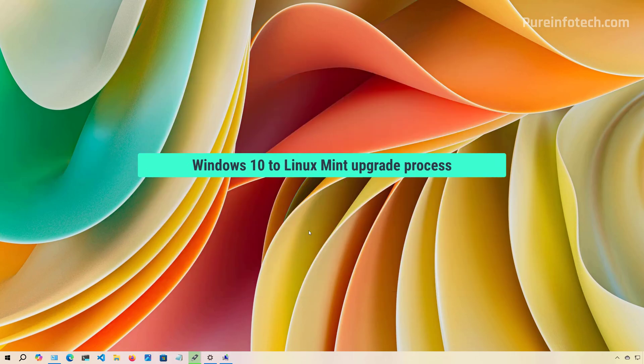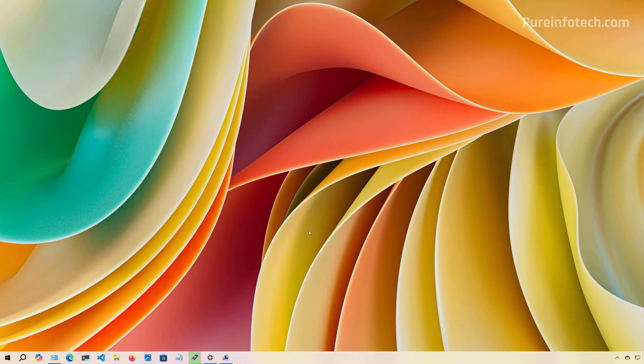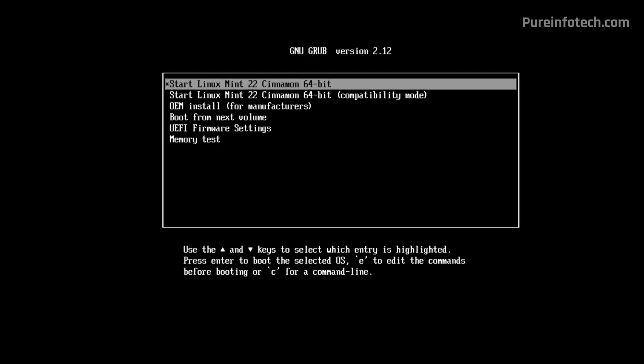Once you have the backup created and the Linux Mint USB bootable media ready, connect that drive on the device you want to upgrade from Windows 10 to Linux Mint and start the computer to begin the installation process. In the boot menu, select Start Linux Mint Cinnamon 64-bit and press Enter.